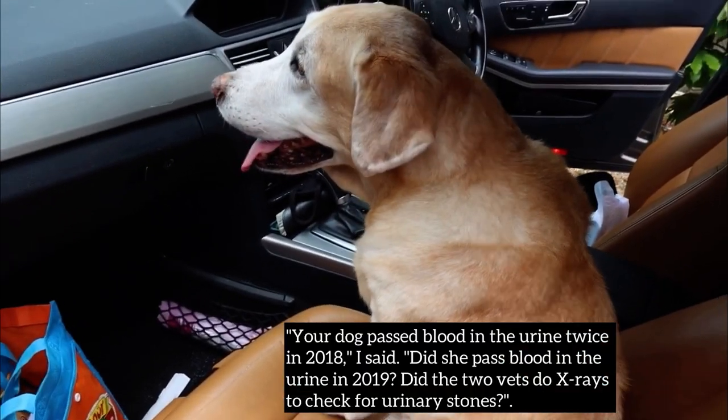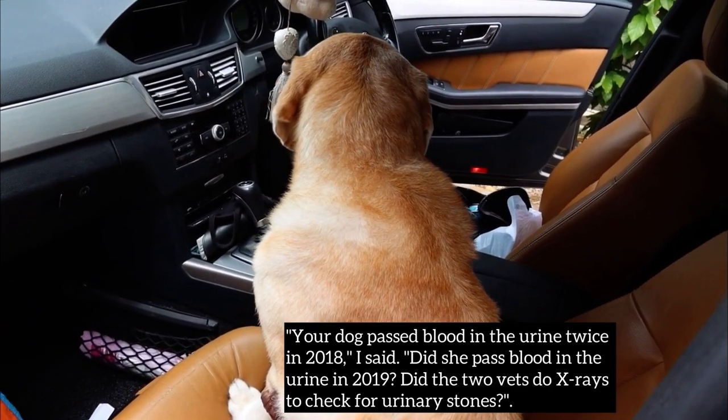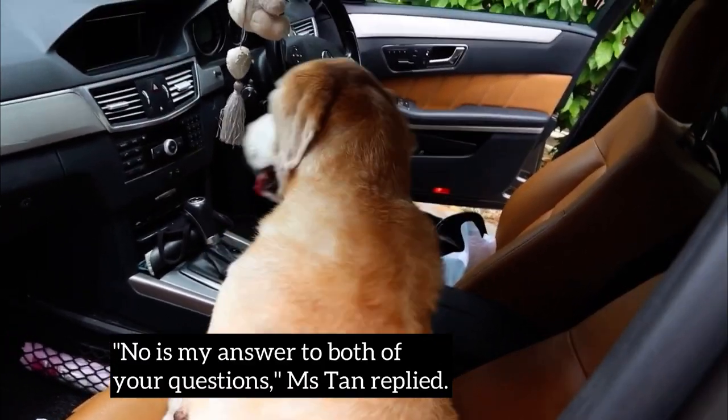Your dog passed blood in the urine twice in 2018. Did she pass blood in the urine in 2019? Did the two vets do x-rays to check for urinary stones? No — that was Miss Tan's answer to both questions.